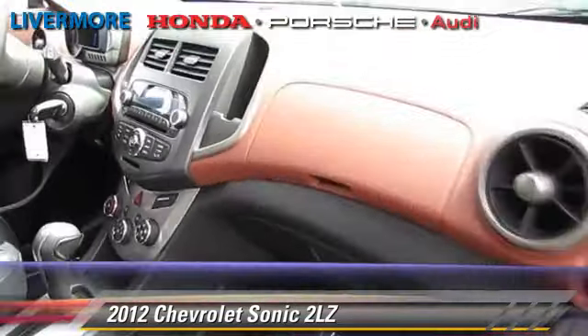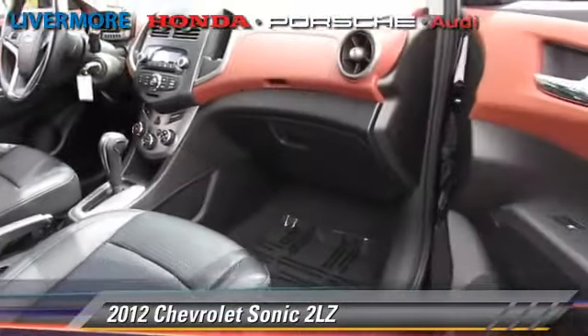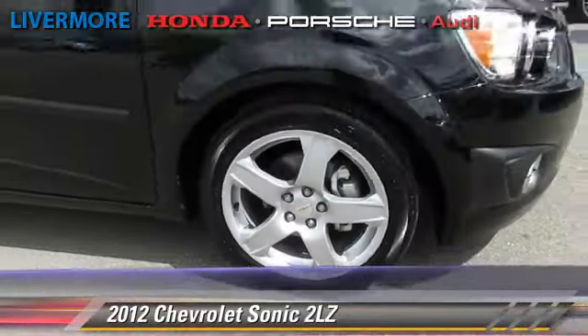Comfort and convenience features include keyless entry, a CD player with MP3, and satellite radio. Give us a call to schedule your test drive today.